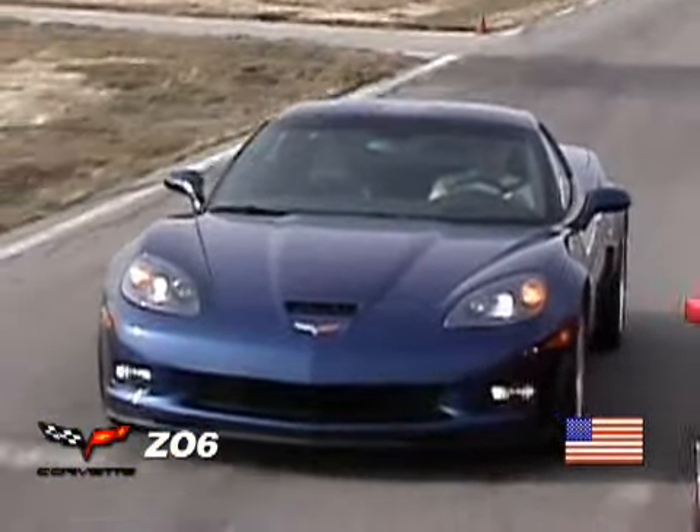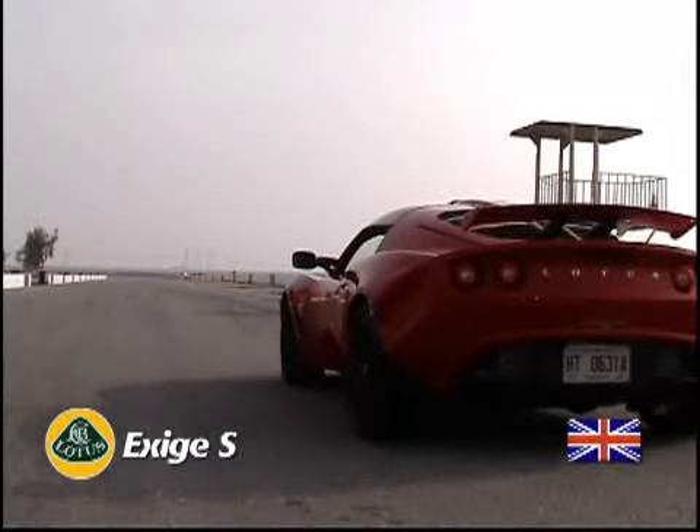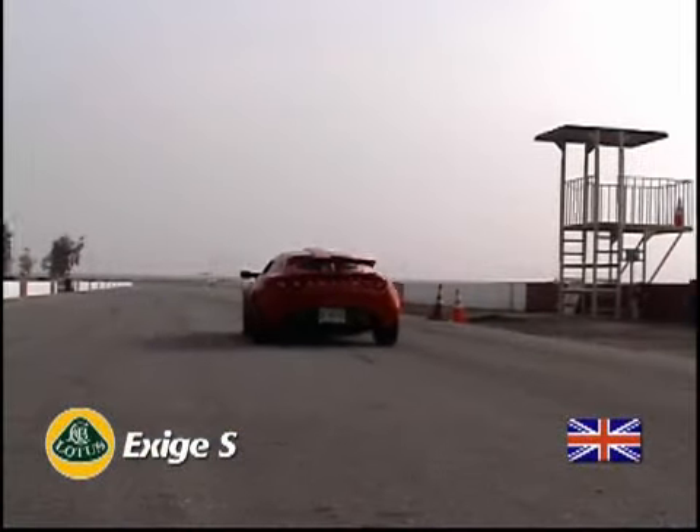It's packing 505 horsepower for $70,000 — this one's going to be tough to beat. Next we have the Lotus Exige S, which thanks to a supercharger finally has the horsepower that this excellent chassis deserves.